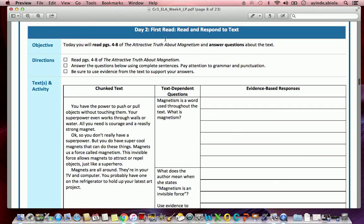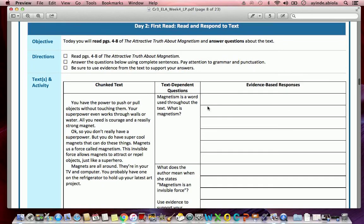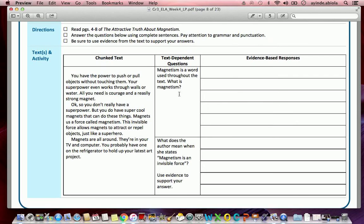I'm going back to where it says 'Day Two First Read: Read and Respond.' We're going to see three boxes here. The first box is 'Chunked Text' — everything below that label is a small part of the text they grabbed and placed here to help us answer the questions. The middle box contains the question. The last box, 'Evidence-Based Response,' is where we write our answer. I'm going to read the middle box first, then go back and read the chunk text, then answer.